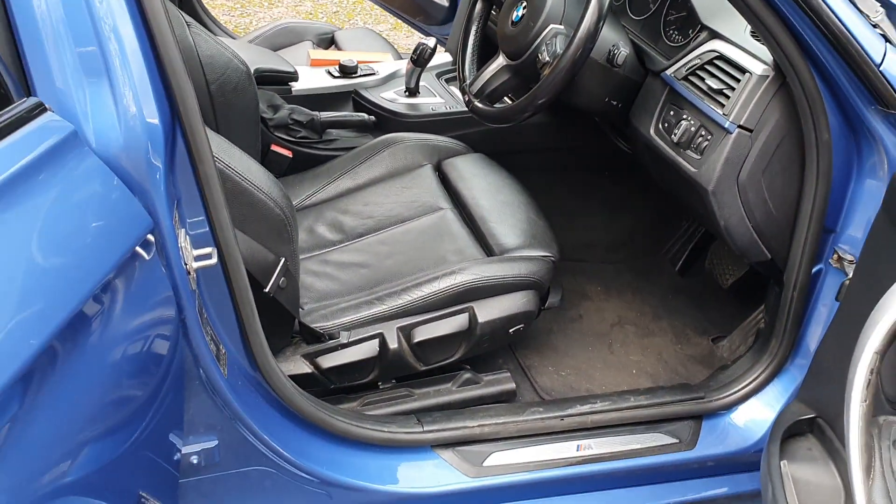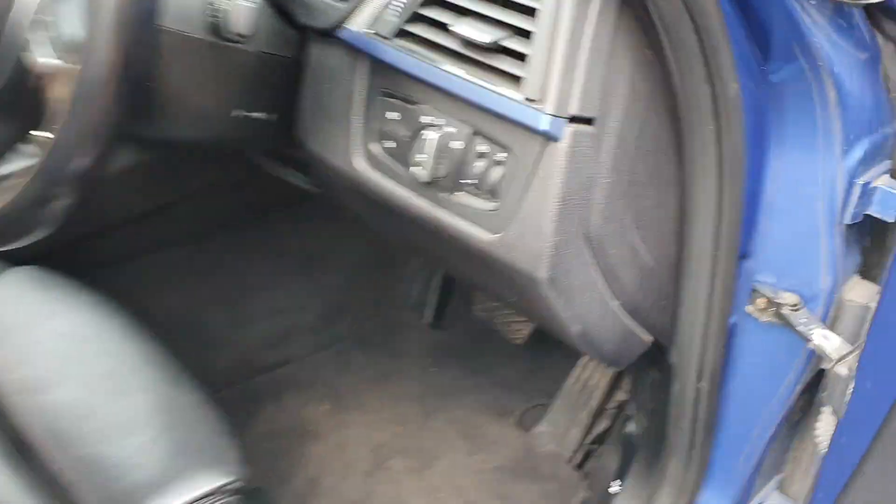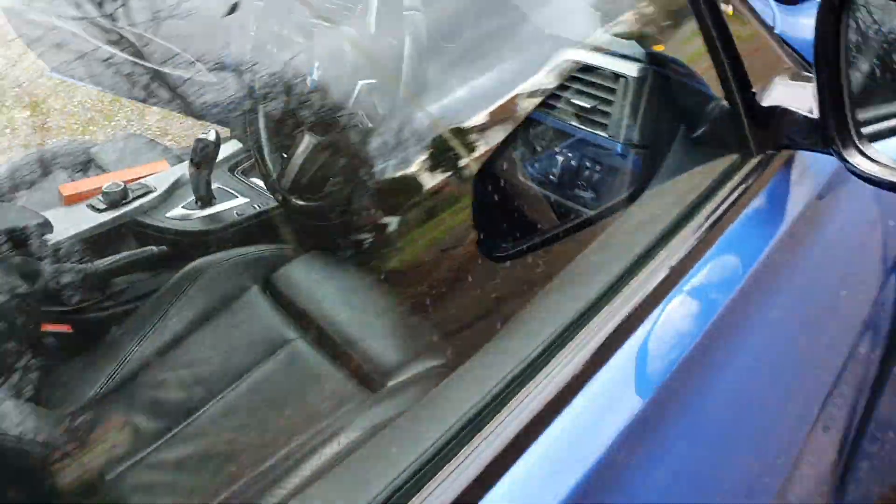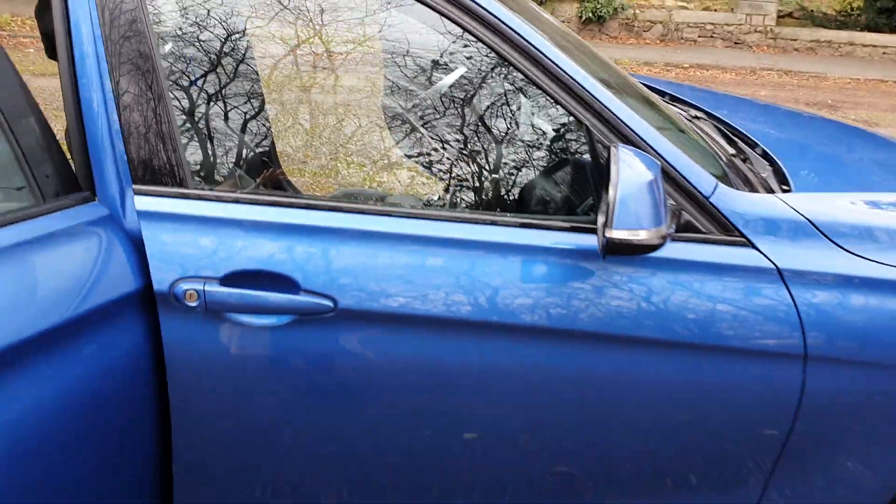Full leather interior, heated seats, air conditioning, electric windows and mirrors. The colour is Williams Blue.